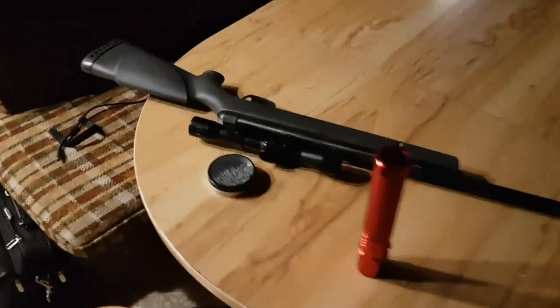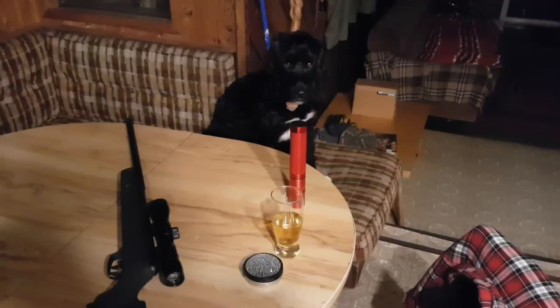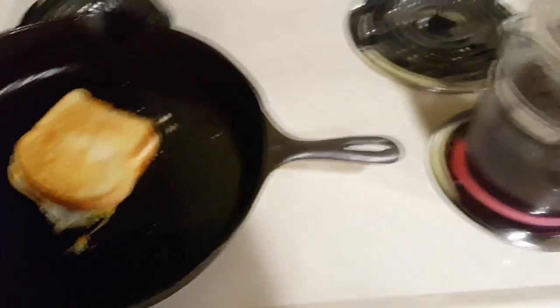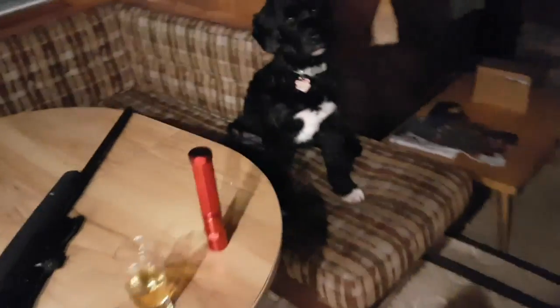Breakfast time. Today we got grilled cheese with egg inside it, got the coffee going. Macy's got some dog food. You want to go skunk hunting? Yeah.